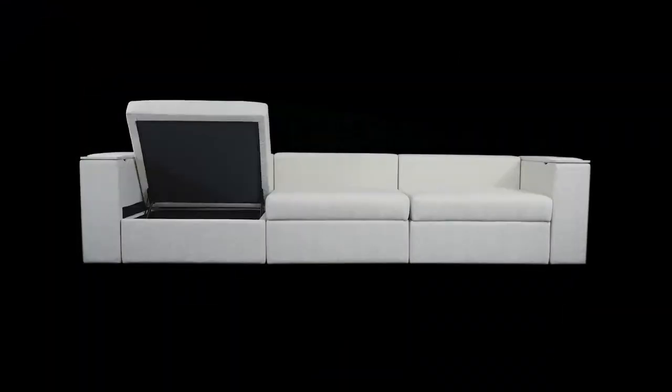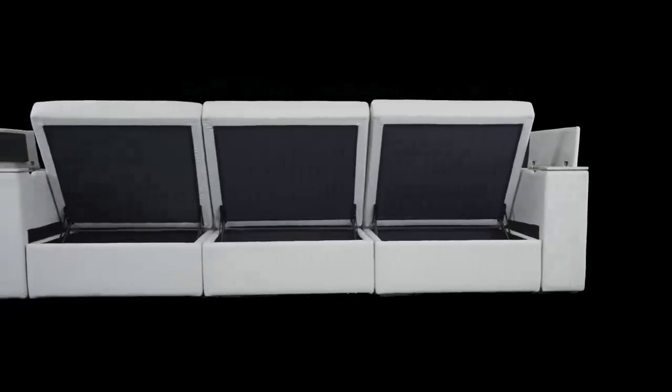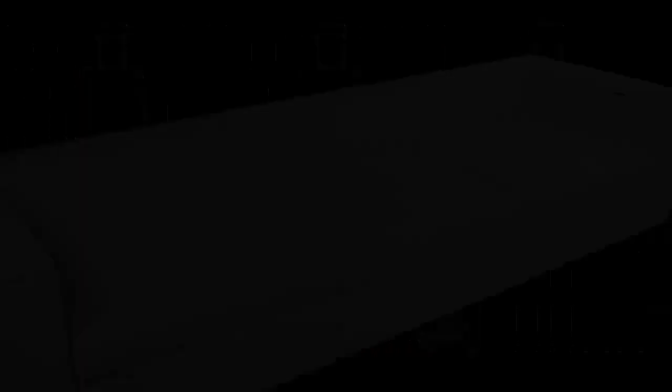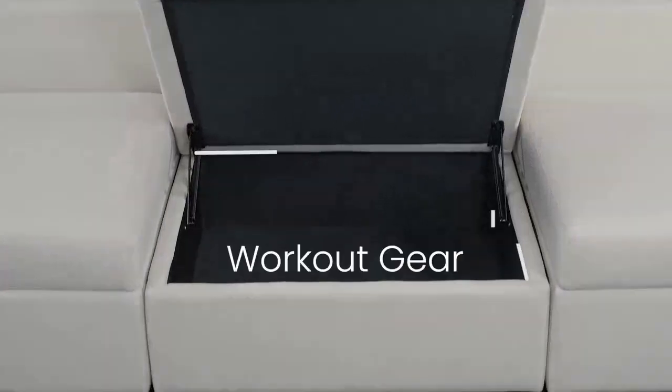Having convenient storage is key to keeping your home beautiful and clutter-free. With the best-in-class storage system, you'll have up to 509 liters of storage, which is similar to the capacity of five extra-large suitcases. The seat storage can store bulky items such as blankets, workout equipment, or extra things laying around.